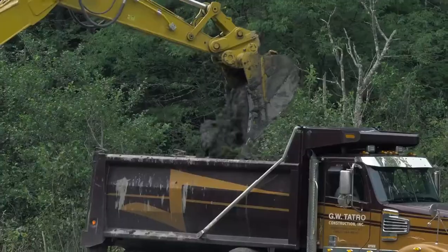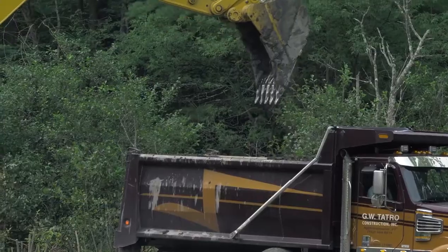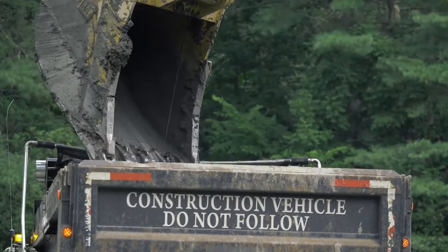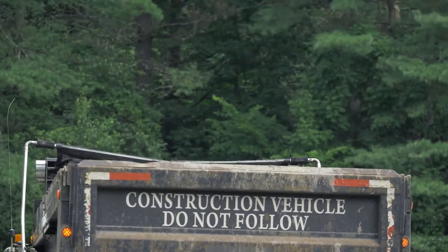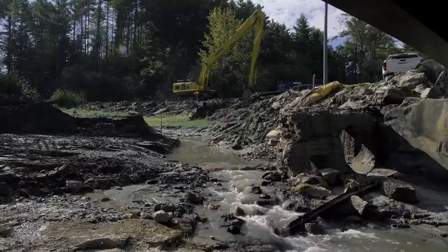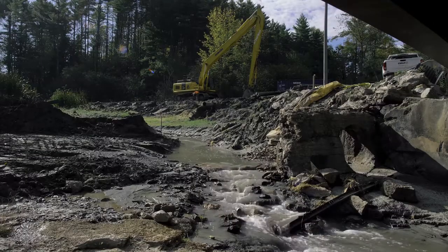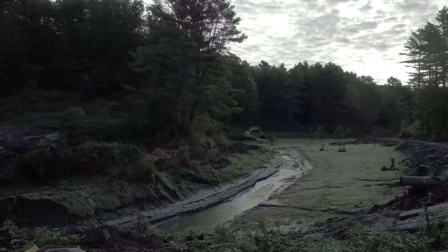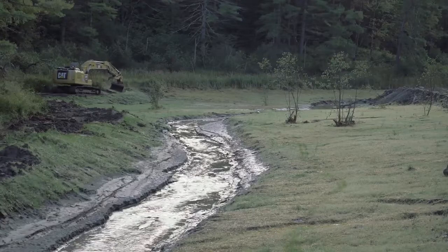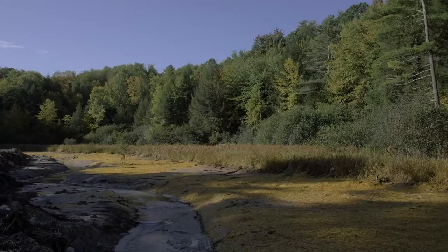Here we're dealing with all of the sediment that has been impounded above the dam. In order to have that stream be able to have an active floodplain, we need to remove some of that sediment — around 30,000 cubic yards — to get the stream to an equilibrium where it can access its floodplain, deposit sediments, and start to reform a channel.